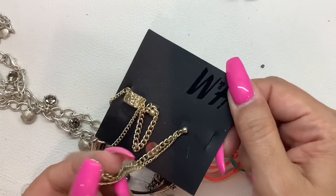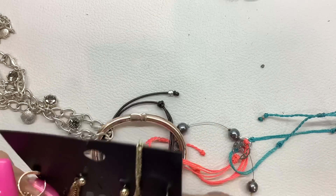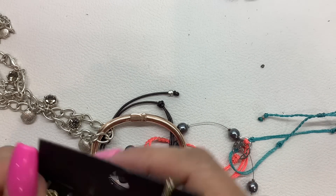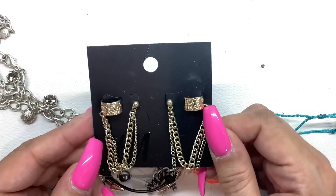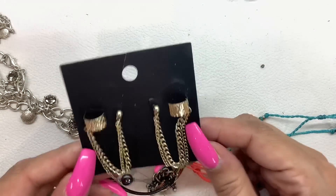This looks like... so you have a piercing on your ear lobe, and then this would connect onto your cartilage if I'm not mistaken. So we'll do $4 on those.